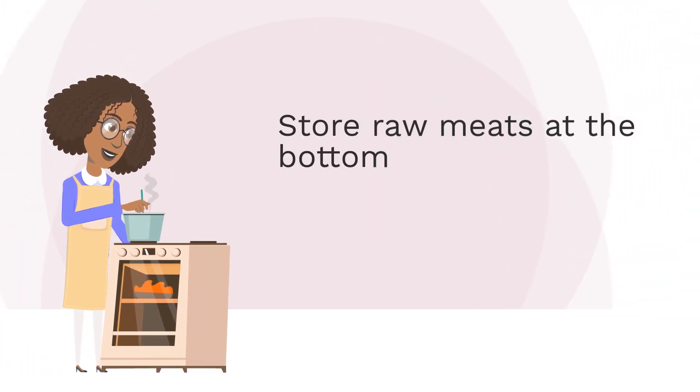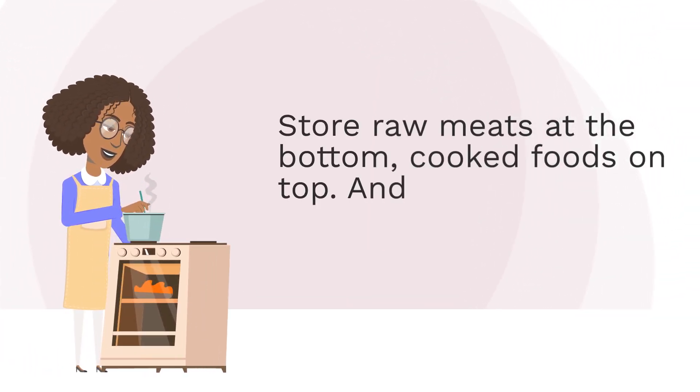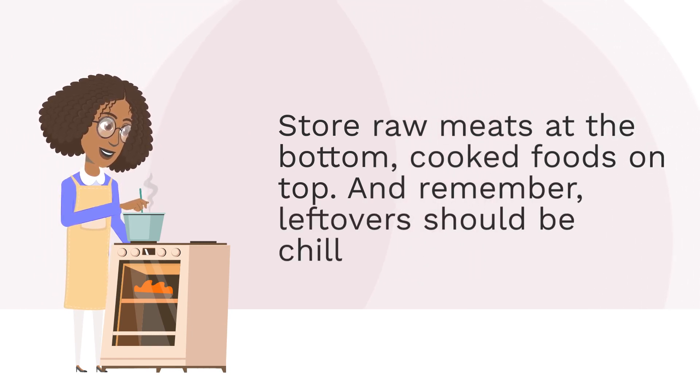Store raw meats at the bottom, cooked foods on top. And remember, leftovers should be chilled within 2 hours.